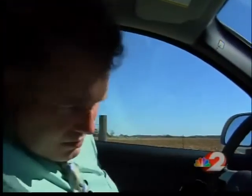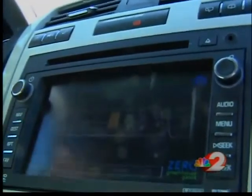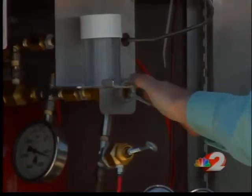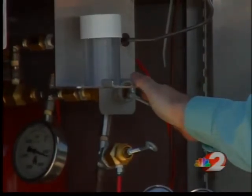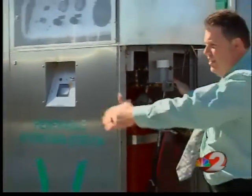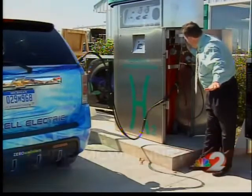That's where Chris McWhinney comes in. He and his team, which makes up Millennium Brain Energy, have been constructing an automatic hydrogen generating station that they hope will one day become a standard in every home. Here's how it works: all we do is push down on this button right here, and we're now fueling the car. Gas is transferring out of these hydrogen tanks into the car's hydrogen tank. When the pressure equalizes, you're finished filling.